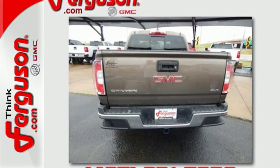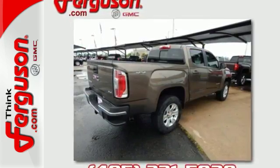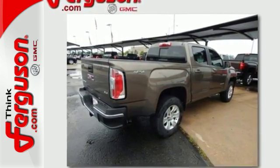The Canyon is a standout that outshines the competition with standard features that include a rear view camera and automatic headlights.